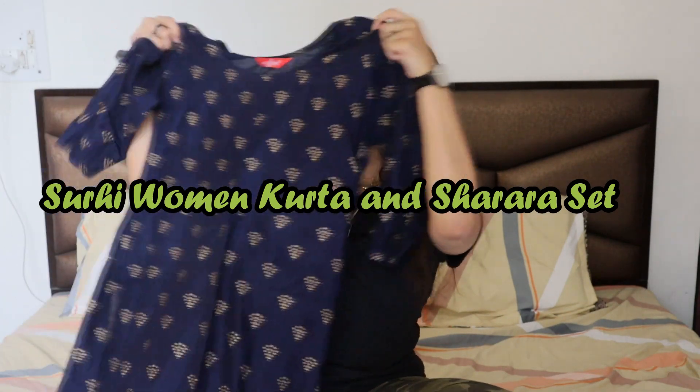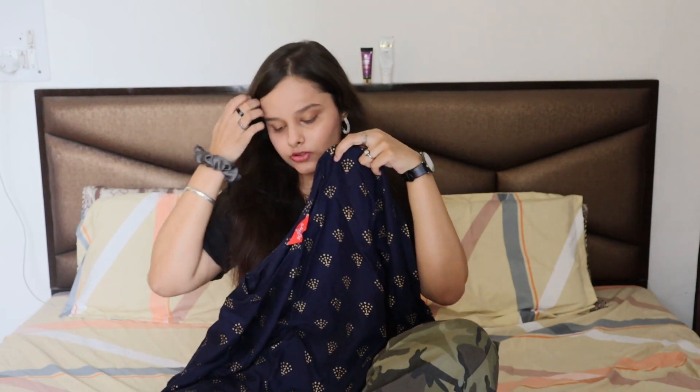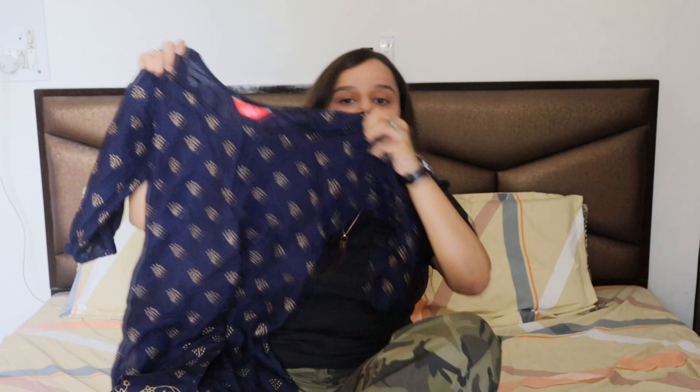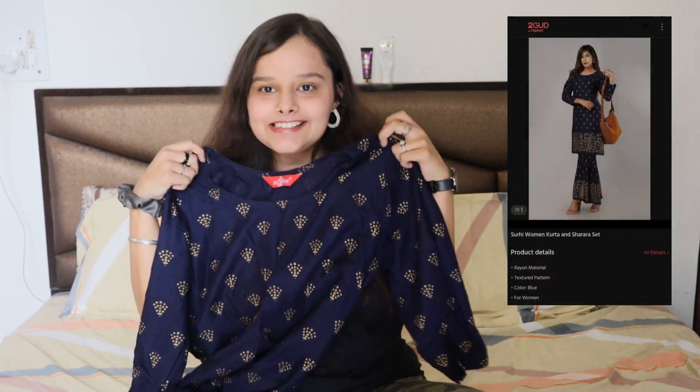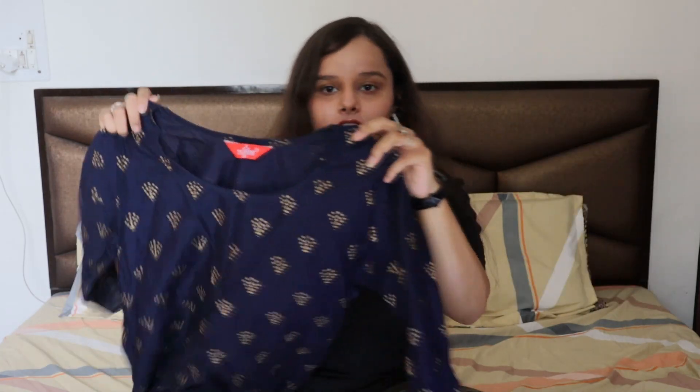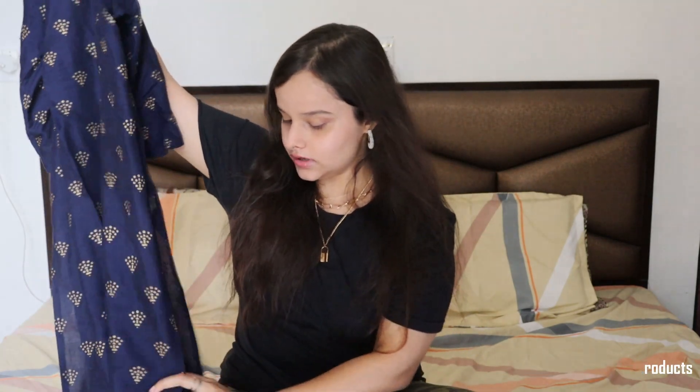So this is the kurta — this is the design. See, this looks so good on me! It has a round neck in the front and a three-quarter sleeve. It's very long, it's very cute — it looked very cute on me, I swear, a lot of my friends told me so.